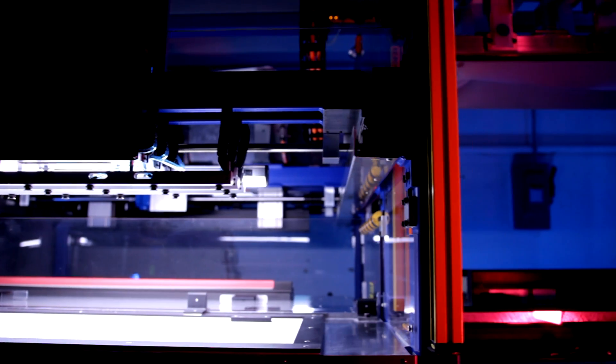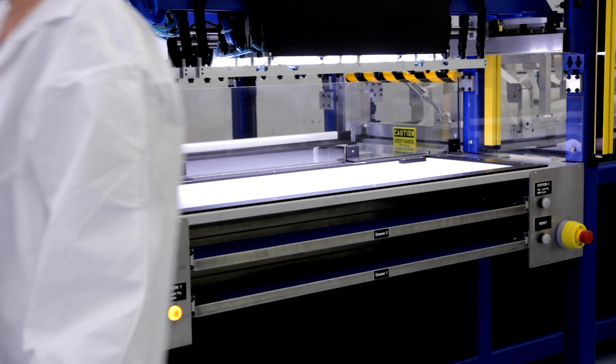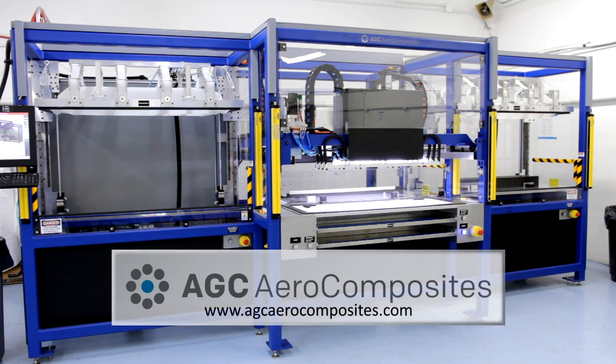The automated layup machine is a high-tech machine for a high-tech industry. AGC AeroComposites' mission is providing unique solutions to our customers, and this machine is just the beginning of our journey to automate the manufacturing of ever-increasingly complex composite structures.